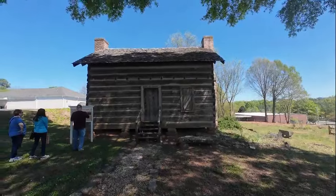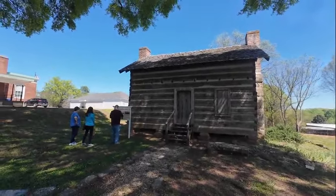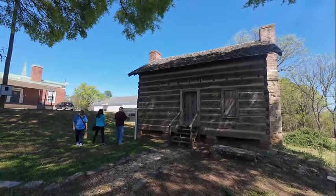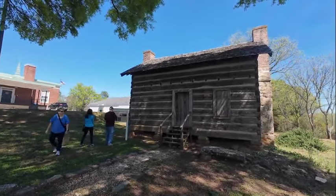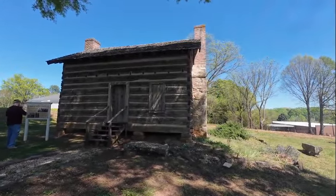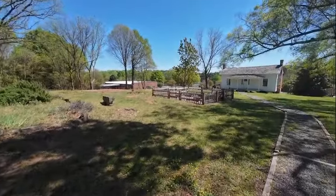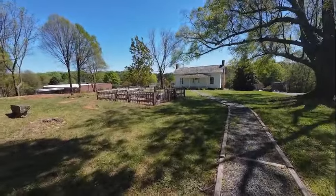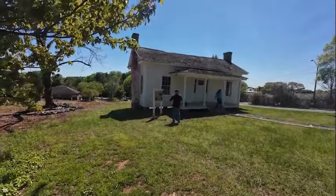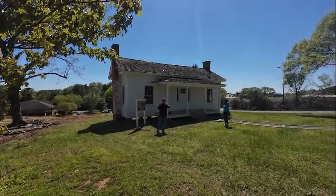Right behind the historical society is this log cabin, which was actually moved to this location but was built around 1810. There's a pretty cool little garden here in the back, and another house which is probably a little newer — the George Washington Cornwell House, built around 1848.